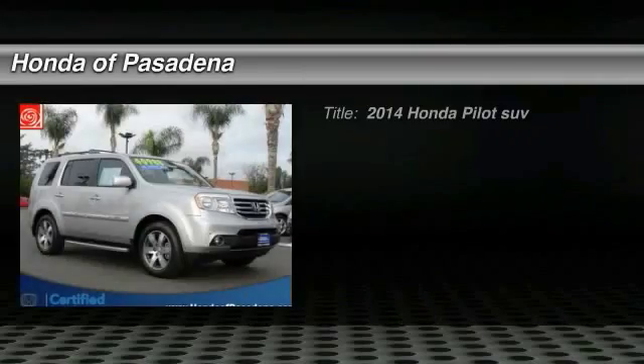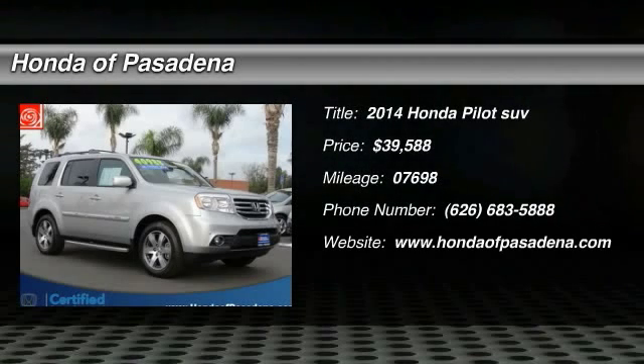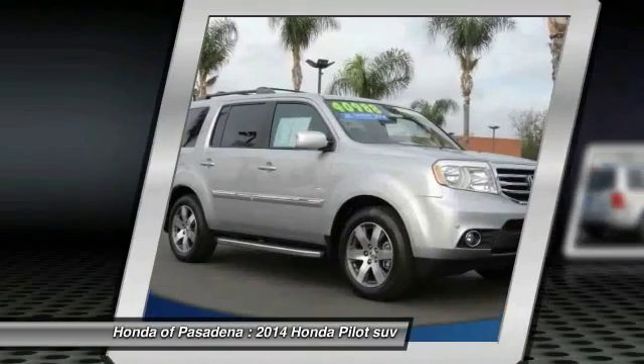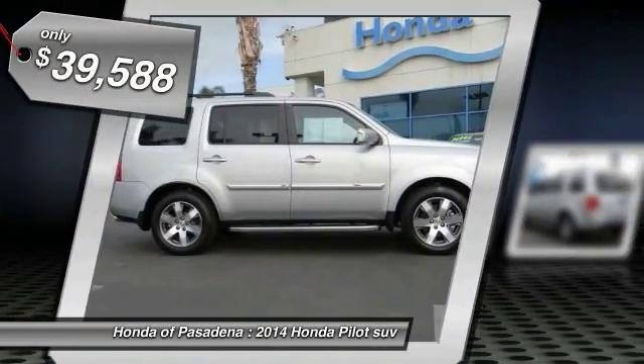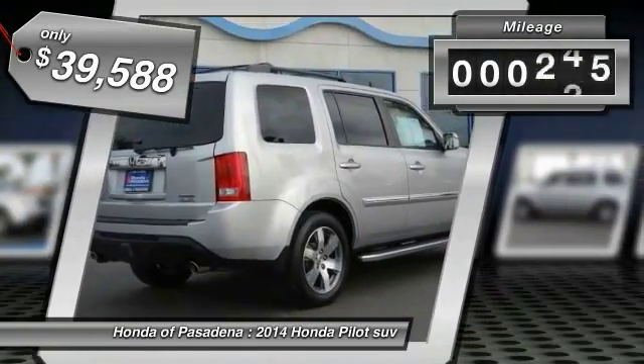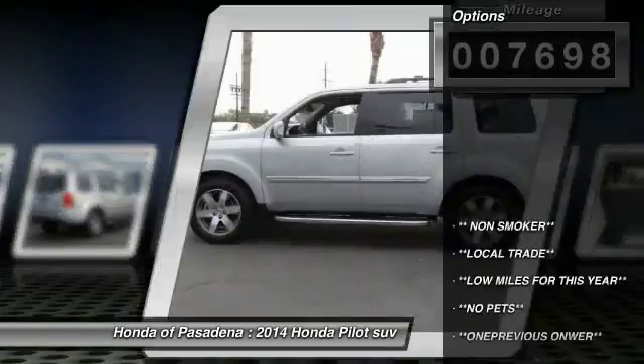The 2014 Honda Pilot — Optimal Utility, Indulgent Interior, Powerful Performer. You'll be ready for almost anything in the Honda Pilot, and it is priced below $40,000. This vehicle has less than 8,000 miles. Here are some of this vehicle's great options: traction control,